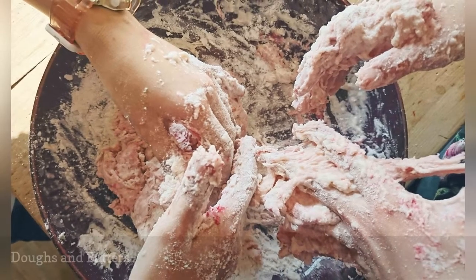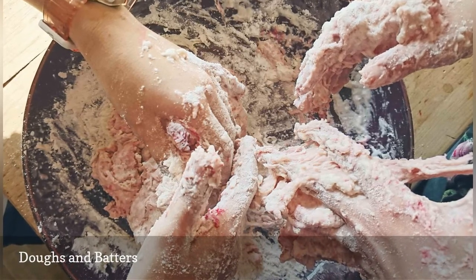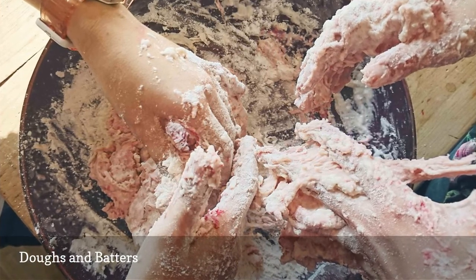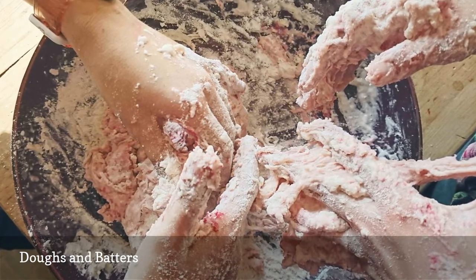Just as uncooked rice and grains can swell in water, so can batters and dough. Take the time to add it to the compost pile or scrape it into the trash before washing bowls and utensils to prevent rinsing it down the sink.